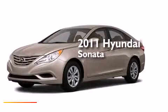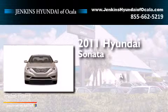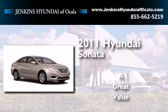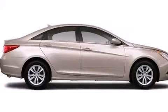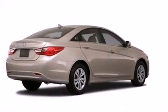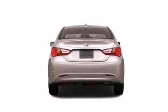This is a 2011 Hyundai Sonata. Its top features include Bluetooth cell phone integration, commercial-free satellite radio, a multi-link rear suspension, traction control and stability control systems, and a tire pressure monitoring system.